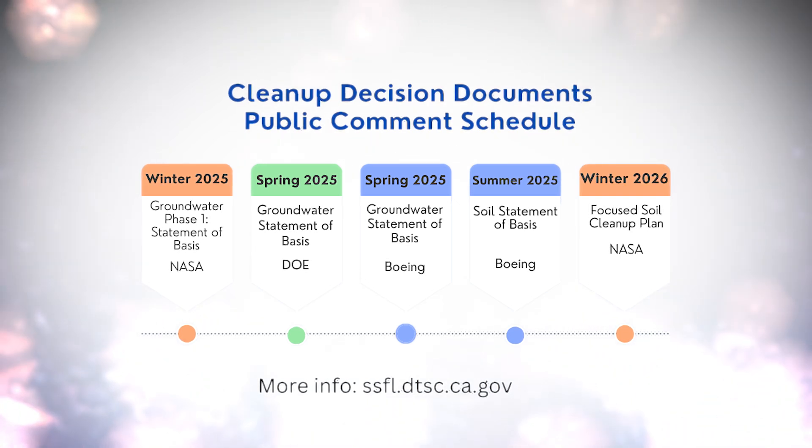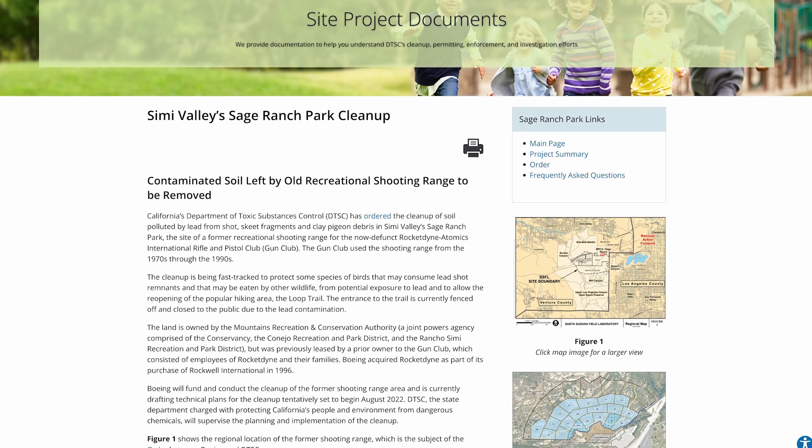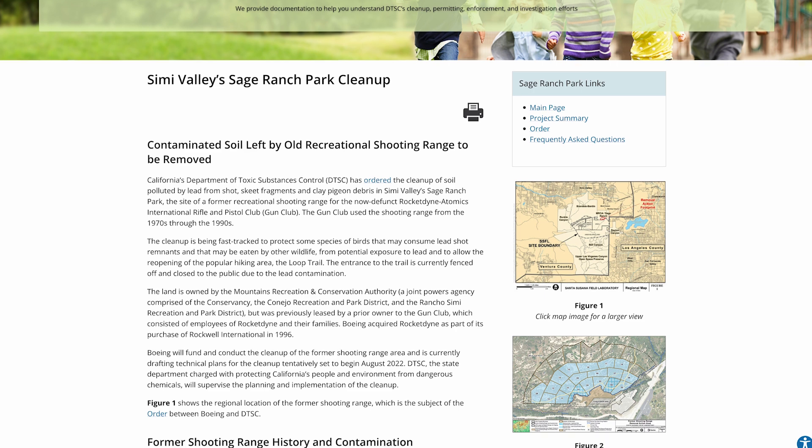All public input will be considered in our final decision-making process. Several soil, groundwater, and soil vapor cleanup activities at the site are already underway.